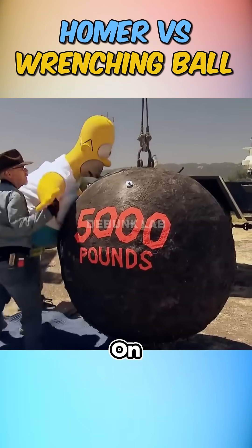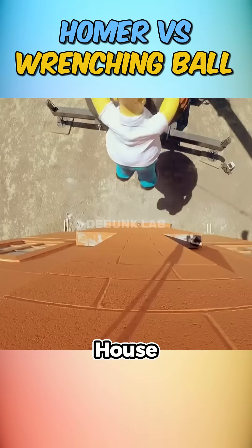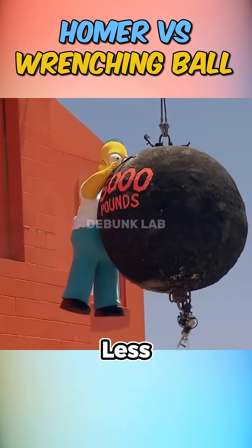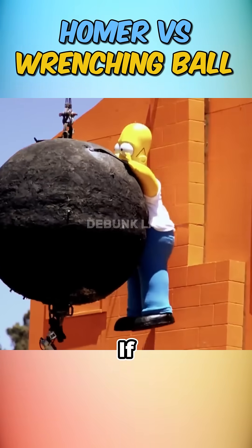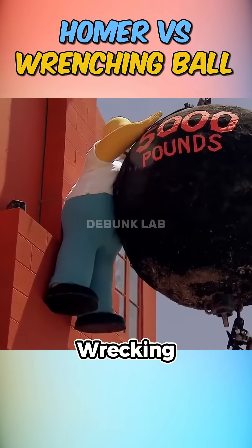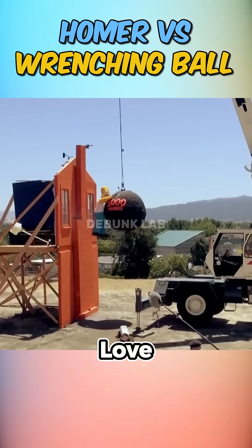Test two: Homer on board. They filled him with water to match his cartoonish mass. When the ball swung into the second house with Homer riding it, the difference was massive — the damage was way less intense. Homer's soft, pudgy body absorbed a good chunk of the impact. Conclusion: if you've got Homer Simpson's body type, you might just save your house, but only if you're willing to ride a wrecking ball straight into it. Myth confirmed-ish, and now we all have one more reason to love donuts.